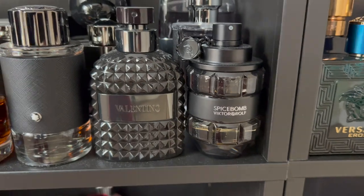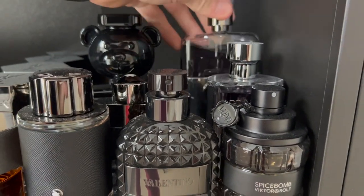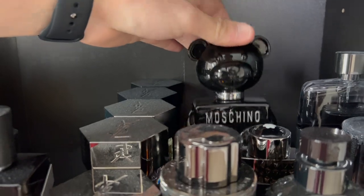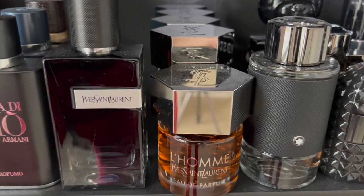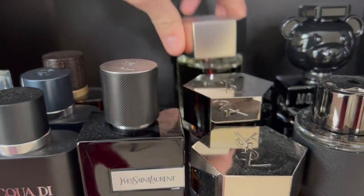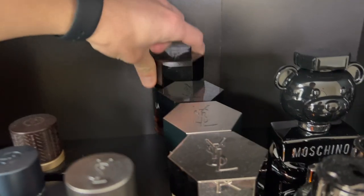Over here I have Spice Bomb the original, Prada L'Homme, Gucci Guilty, Valentino Uomo Intense, Montblanc Legend Individual, and Moschino Toy Boy. Montblanc Explorer right there. For my L'Hommes I have L'Homme Eau de Parfum, L'Homme Ultime, L'Homme Sport, La Nuit de L'Homme, and La Nuit de L'Homme Le Intense.